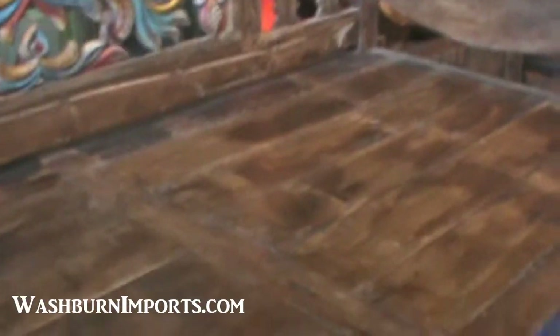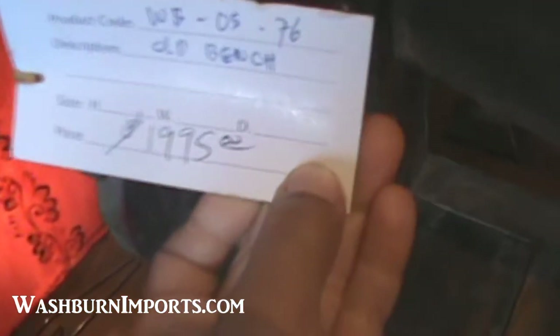Let's take a look at how much, shall we? And it says here, the price is $1,995. Pretty good for this beautiful piece. Maybe put some pillows on here. Beautiful — I really like this table and chairs, too. It's really beautiful.